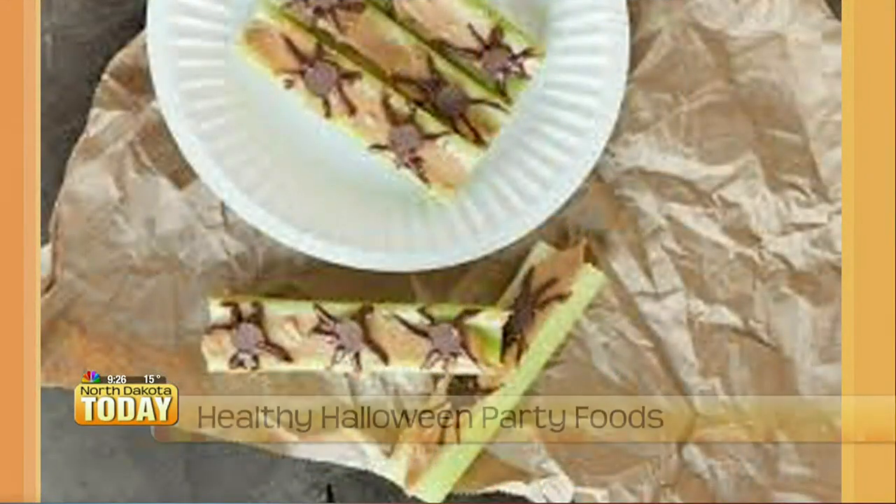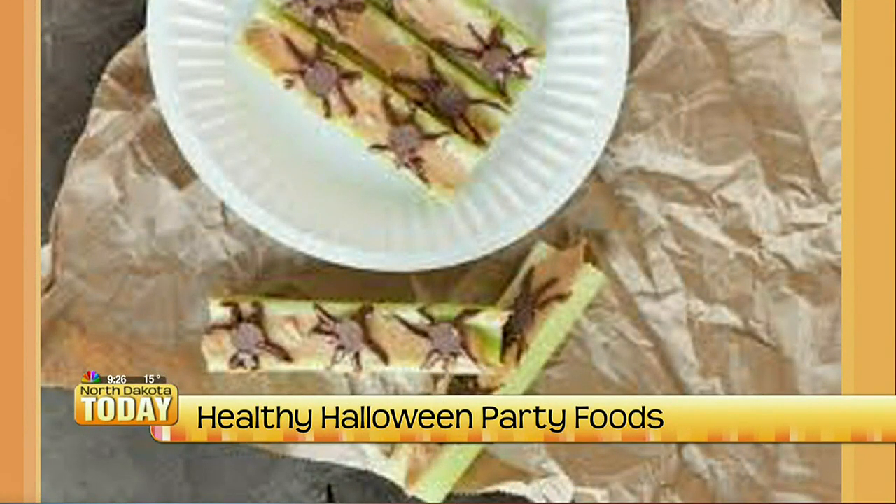The last one I have that's pre-made are the spiders on a log. Super simple — everybody loves the celery and peanut butter combination. So you just take that celery, put the peanut butter on, and then you're going to put little chocolate chips and use black frosting to make the spider legs on there. Also a really fun thing for kids to do — these are all really easy snacks for them to enjoy.